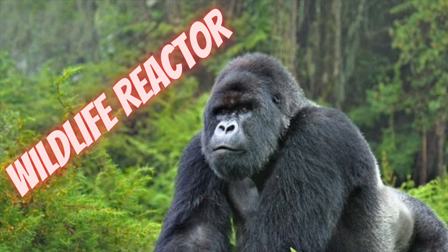Hello and welcome back to another video of Wildlife Reactor. Hope you enjoyed today's video — please subscribe. It's only the click of a button, but it helps out heaps. Now let's get to it.